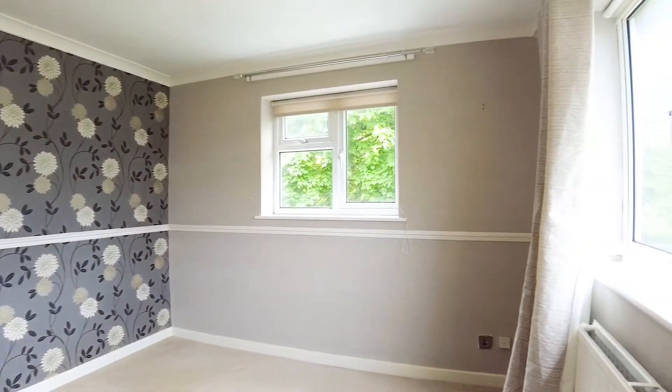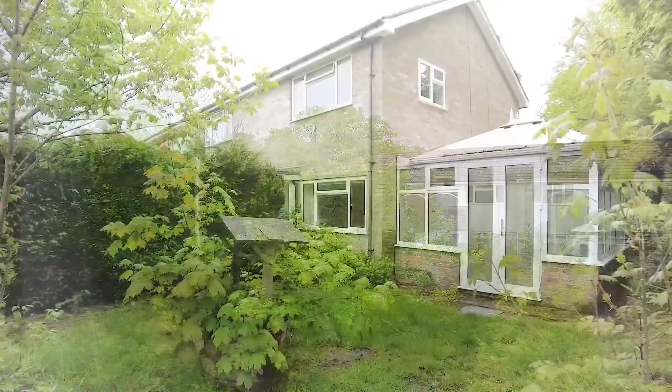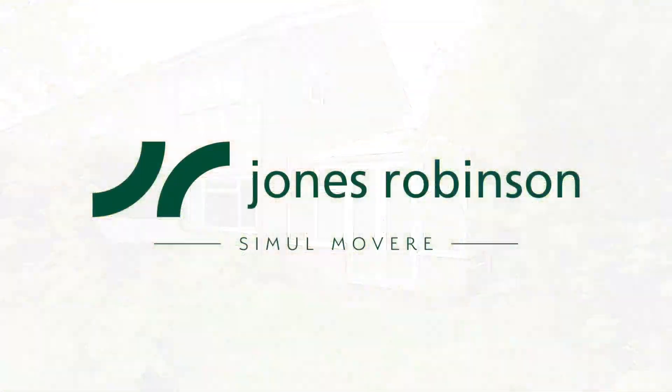The property is fully double glazed throughout and is located in a sought-after part of Wash Common, close to local schools and amenities. There is also beautiful countryside surrounding. If you are interested in viewing, please let us know.